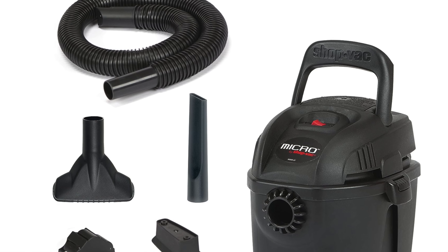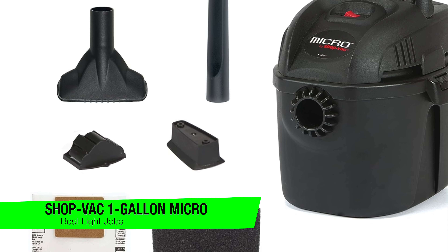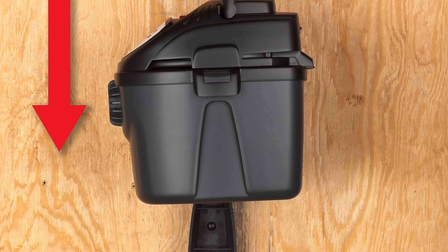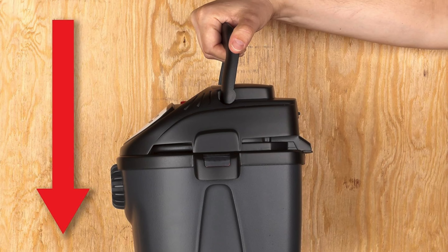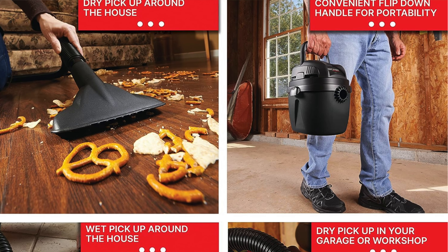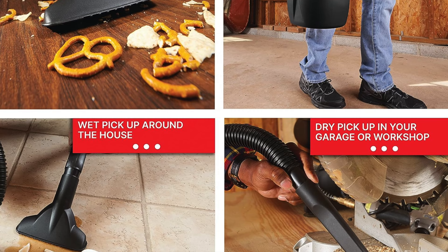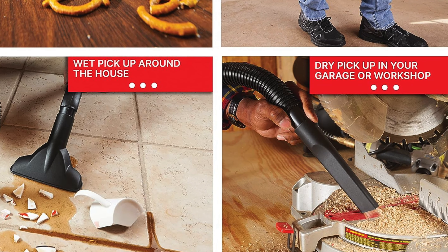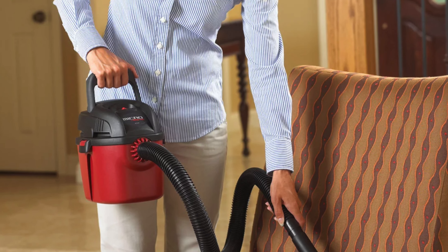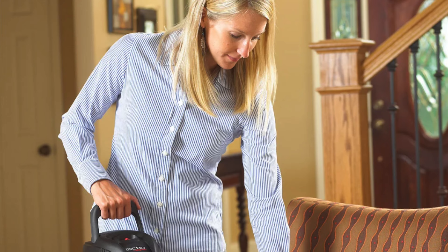The next one is my recommendation for the best for very light jobs — this is the Shop-Vac one gallon micro wet dry vacuum. It's the vacuum equivalent of a minimalist painting: tiny, unassuming, but surprisingly effective. Key features: super small and very easy to move — so portable it's practically a nomad, filled with pure suction power. Perfect for light jobs — if your idea of a mess is a spilled cup of tea or a dust bunny uprising, this vacuum has your back.